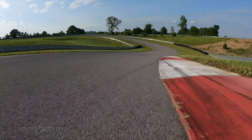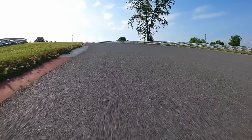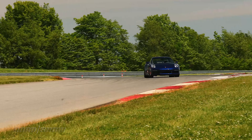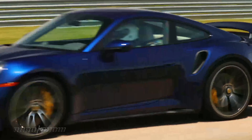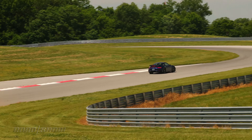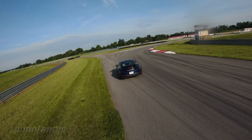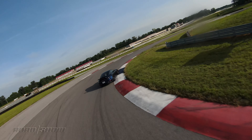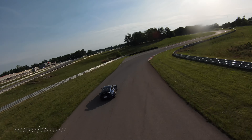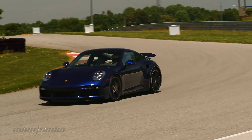The new redesign has also increased downforce for the new Turbo S, about 15% over the last version. It's got about 150 pounds of downforce now at 124 miles an hour — same actually as the last generation of the GT3. That's pretty impressive and you can certainly feel it through corners like this long right-hander at 95 to 100 miles an hour. You can really feel the support, and that's an increase in downforce as much as chassis and suspension.